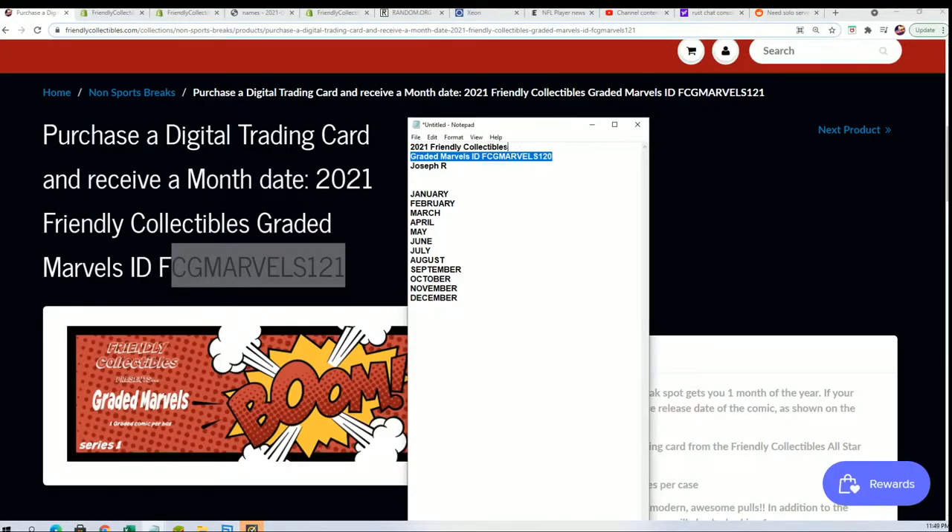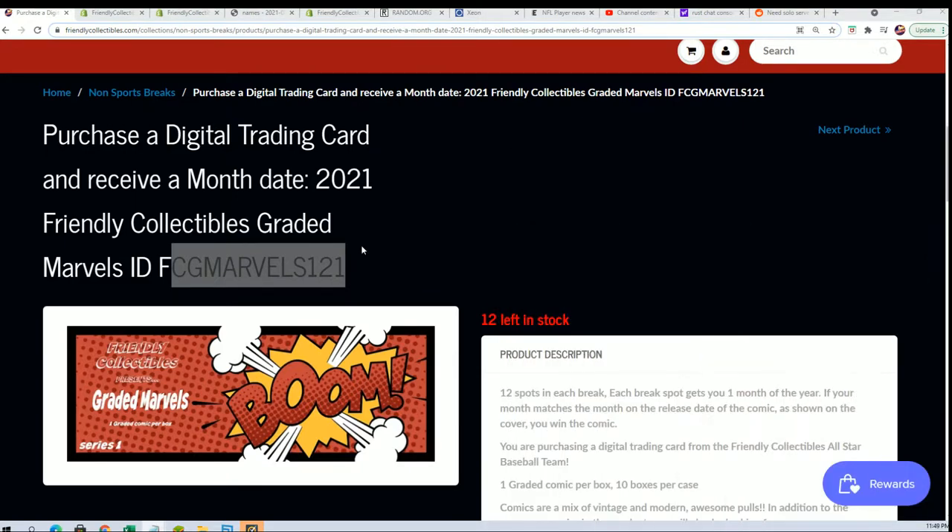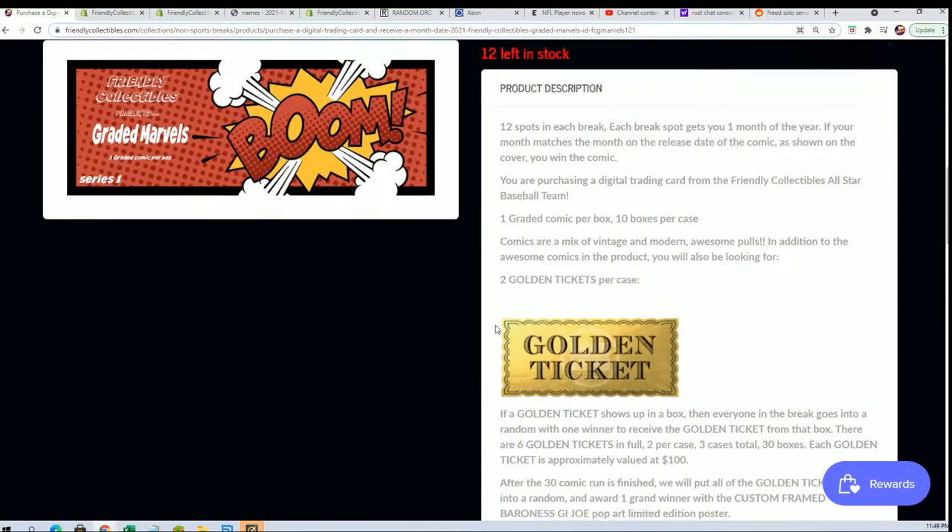Wishing you the best. Hope you hit something big in your graded comic book break. And 120 is happening right now. 121 is available — that is the first box out of a new case that is available.